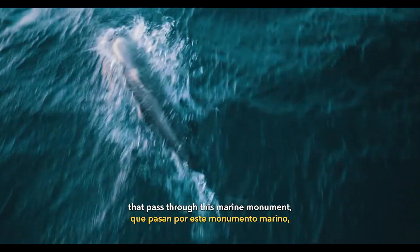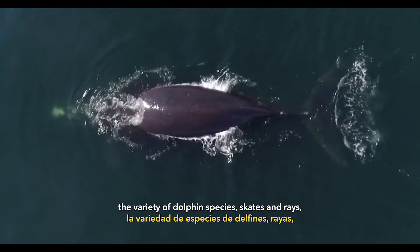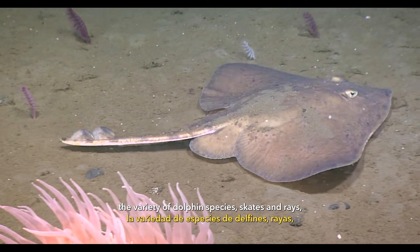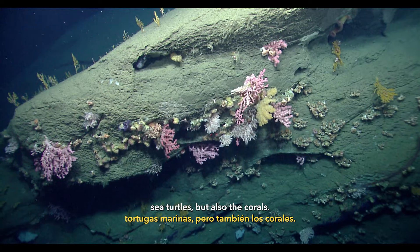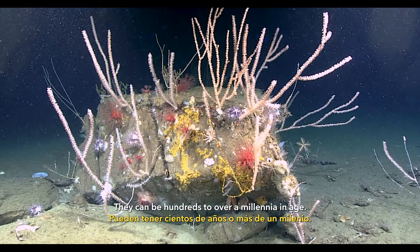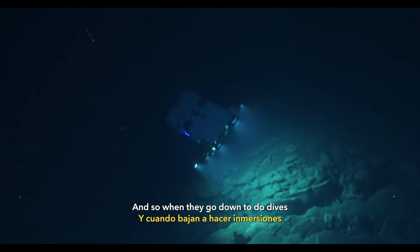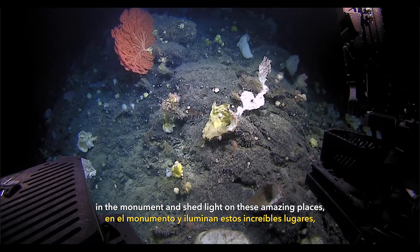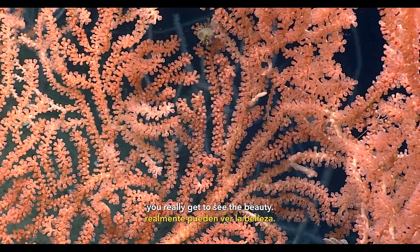The marine mammal species that pass through this Marine Monument — whether it's the right whale, the blue whale, the variety of dolphin species, skates and rays, sea turtles, but also the corals — can be hundreds to over a millennia in age and can be as tall as trees. When they go down to do dives on the monument and shed light on these amazing places, you really get to see the beauty.